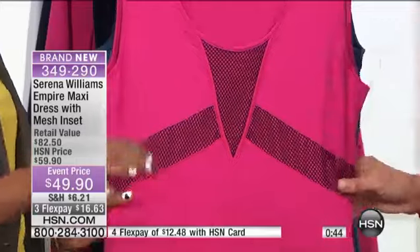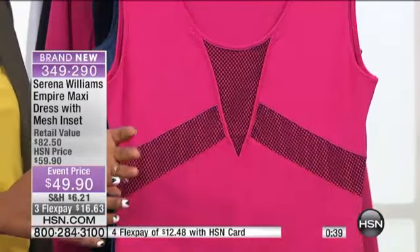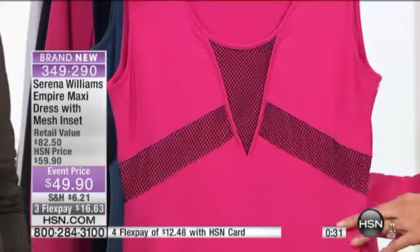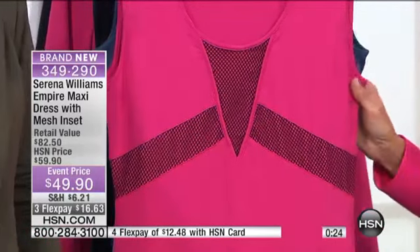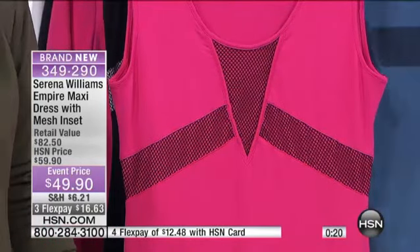Mesh is going to be all over the runways this season and next — it's being incorporated into every single designer's look, and Serena has given you a jump. Why not be ahead of the trend? Get it while you can. The mesh placement is the same on each one, whether you're going for the hot pink, the French blue, or the black. Stay in and keep ordering.